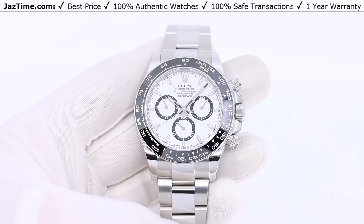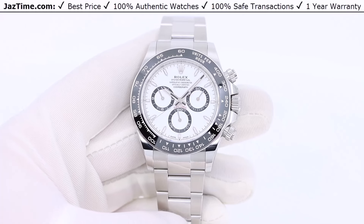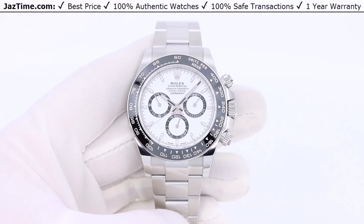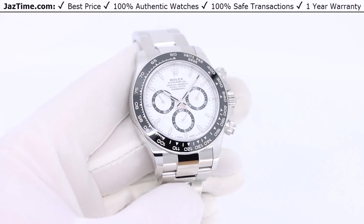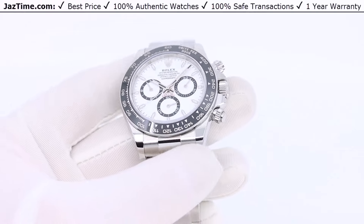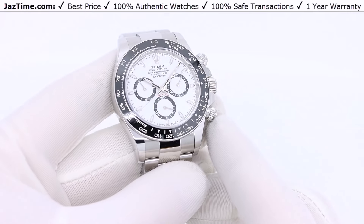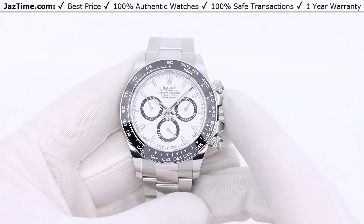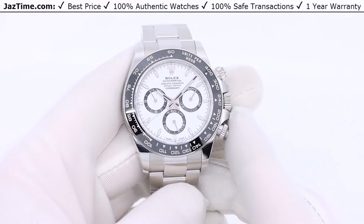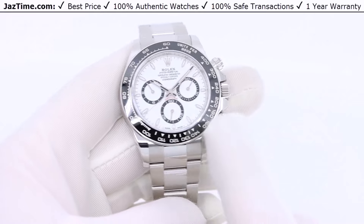The Daytona has gone through many different iterations throughout its 50-plus year lifespan, but it's always maintained its chronograph. When I say iteration, I mean different bezel, different material, different dials — small variations. But one thing that's always stayed the same is that it's always been a chronograph. The pushers have always been on the right, it's always had three sub-dials, and I believe it's always been 40 millimeters — all the modern ones, let's say the last 30 years, have been 40 millimeters.